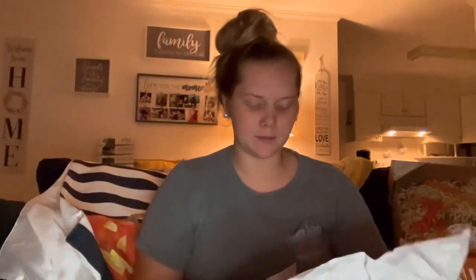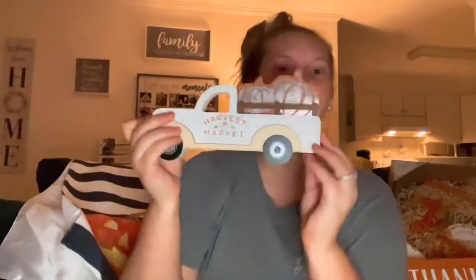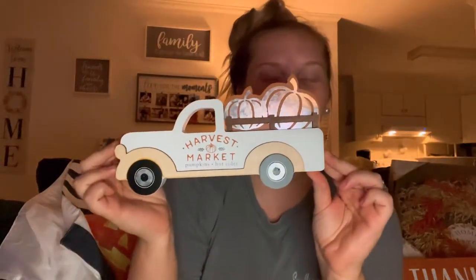Oh, I forgot to show you this one from TJ Maxx! It says 'Harvest Market — Pumpkins and Hot Cider.' Look at that, so cute! And it was only $5.99.